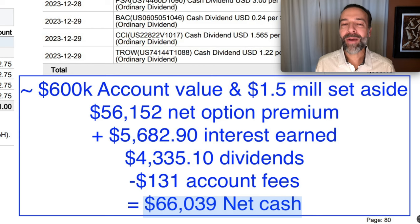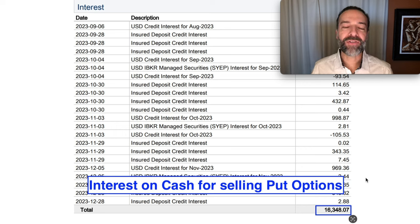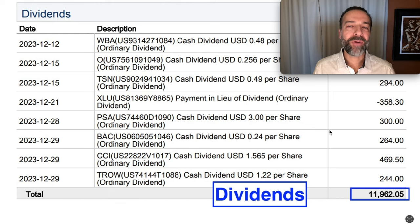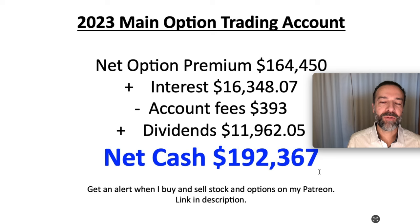So that was the past four months. What about all of 2023? Here you see in the blue box that in all of 2023 in this main options trading account, we pocketed a net of just over $164,000 in option premium. We also collected interest on the cash sitting in this account — that came in at just over $16,348. For the stocks assigned to us where we sold covered calls, we pocketed dividends of over $11,962. When you do the math, as you see here, we put a net of just over $192,000 cash into our pocket as a result of buying and selling options.